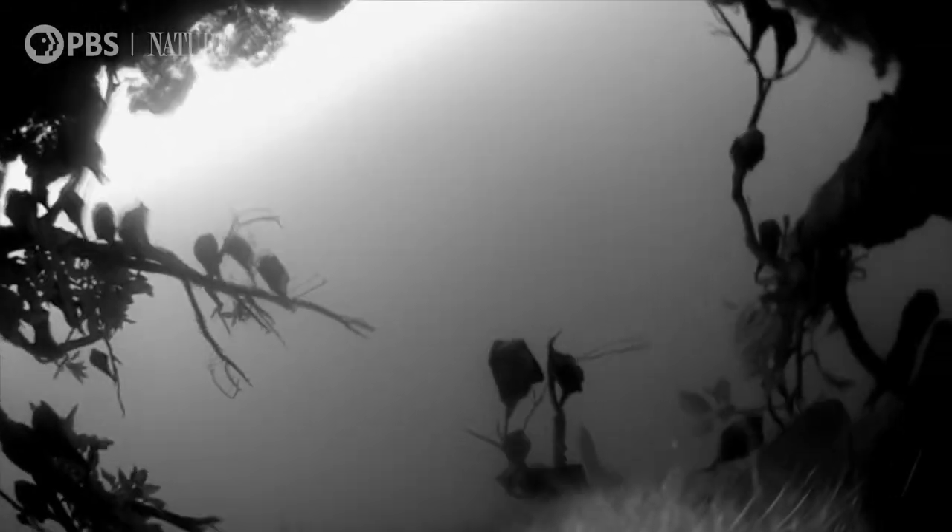By first light, the filming flying foxes are back in the roost, hanging alongside their neighbours.